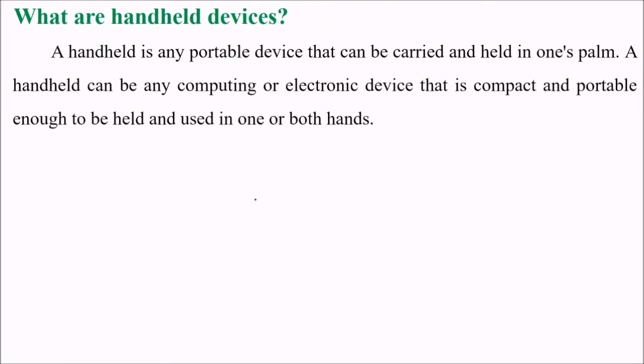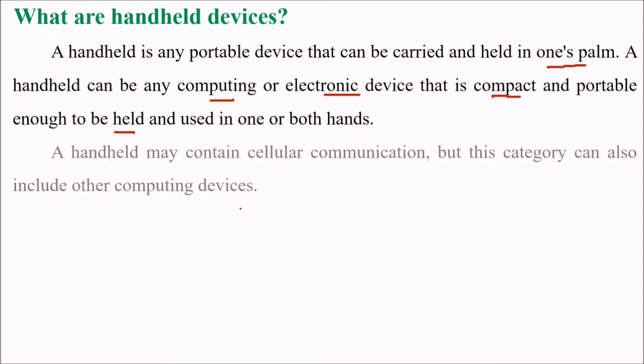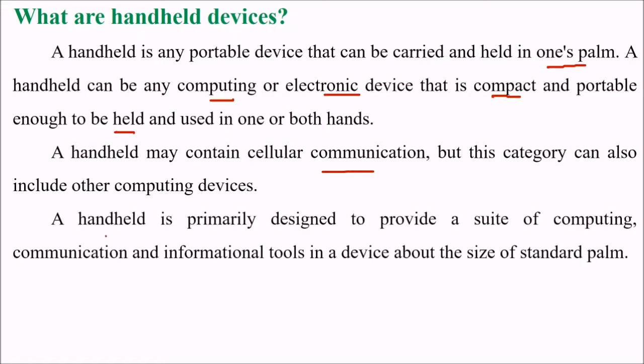What are handheld devices? Handheld is any portable device that can be carried and held in one's palm. It can be any computing or electronic device that is compact, portable, enough to be held and used in one or both hands. Handheld may contain cellular communication, but this category can also be included in other computing devices. Handheld is primarily designed to provide a suite of computing, communication and information tools in a device about the size of a standard palm.